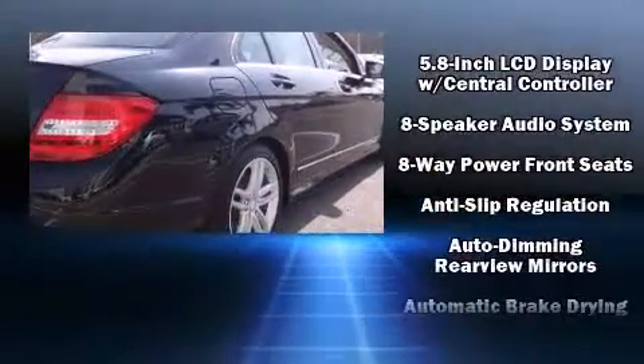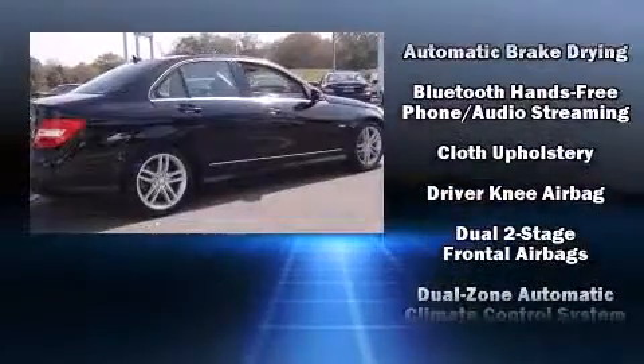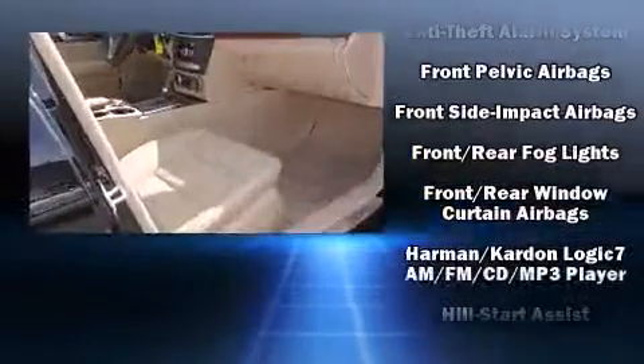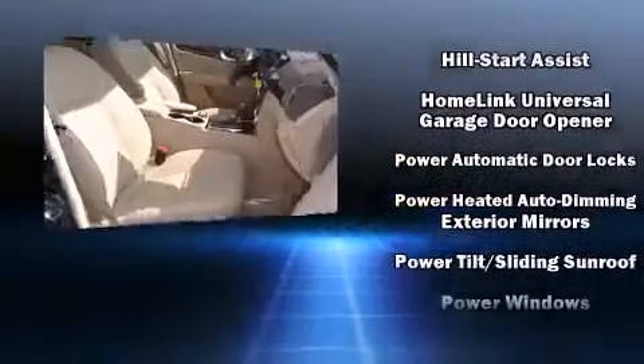Mercedes-Benz ensures the safety and security of its passengers with equipment such as head curtain airbags, ignition disabling, and four-wheel disc brakes with ABS. You'll never lose visibility with rain-sensing wipers, which activate automatically when the drops start to fall.